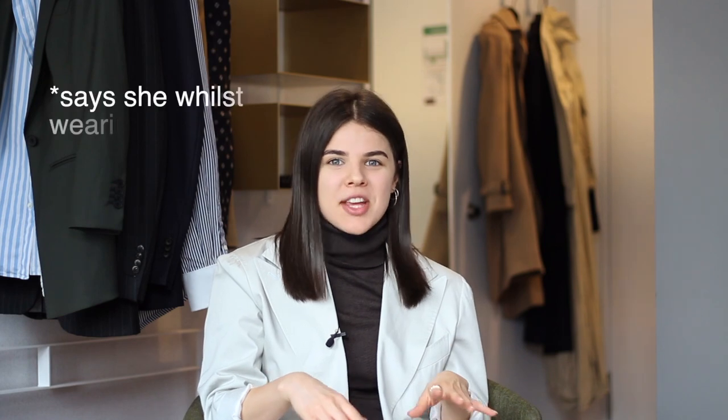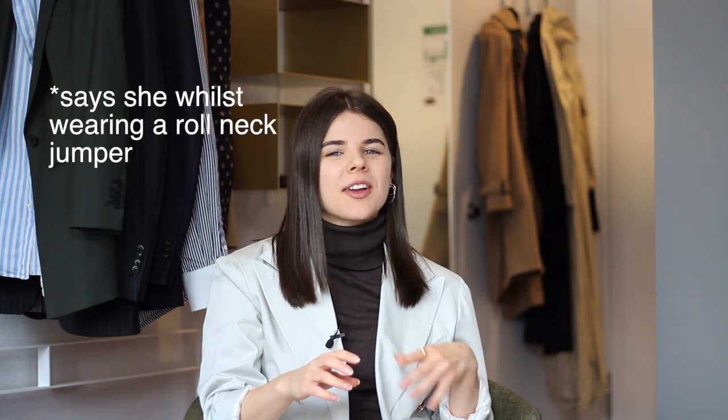Hi guys and welcome back to my YouTube channel. This week's video is all about summer essentials for the elegant woman. Seeing as summer is pretty much here, I thought I would talk about clothes as well as accessories. This is just a selection of my summer essentials that I think are amazing to have and wear in summer. If you like my content please do leave a like and subscribe to my YouTube channel, but without further ado let's get right into the video.